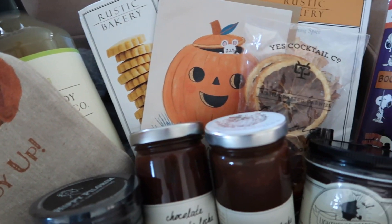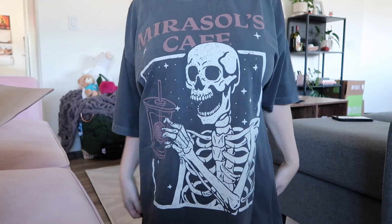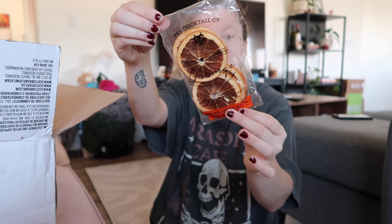I just got the best surprise in the mail — my best friend Morgan sent me a fall care package. She's just the sweetest and I want to show you what's in it because it almost made me cry, it's so sweet and unexpected. First, this cutie shirt from my favorite coffee shop back home. I love how oversized it is — I will be wearing it every single day. She knows I love Snoopy, so she got me some Peanuts stickers and some cute little cocktail dried orange slices.